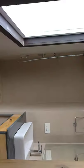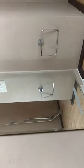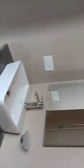Now we are going down. And this is the bathroom. It's a cupboard. The kitchen.